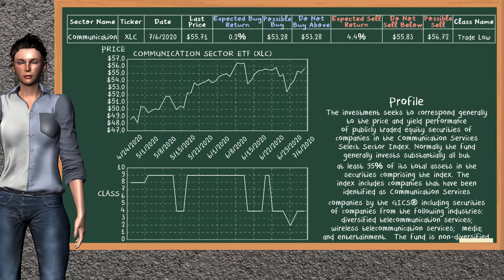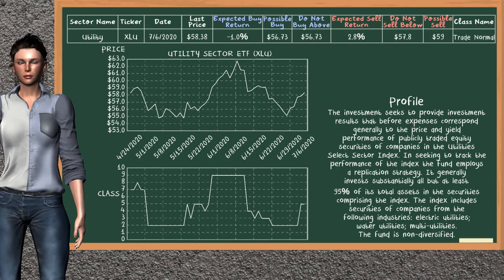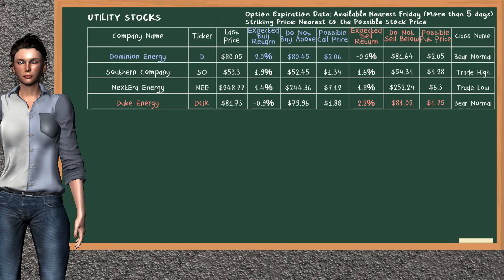Communication Sector ETF belongs to the trade low class. Today, our analysis does not list it as a suggestion to buy or sell, and there are no top opportunities to buy or sell in the communication sector. Utility Sector ETF belongs to the trade normal class. Our analysis does not list it as a suggestion to buy or sell. Let's look at the stocks table of the utility sector.